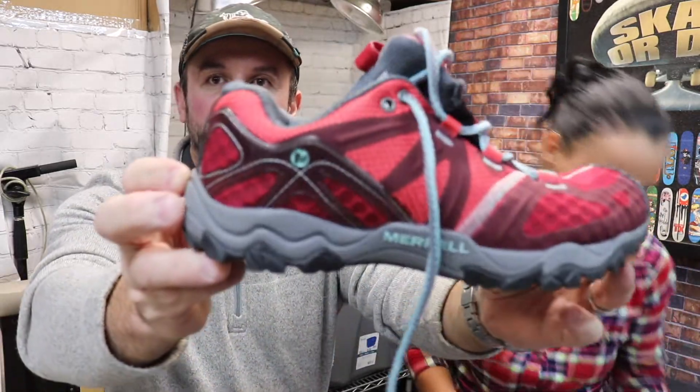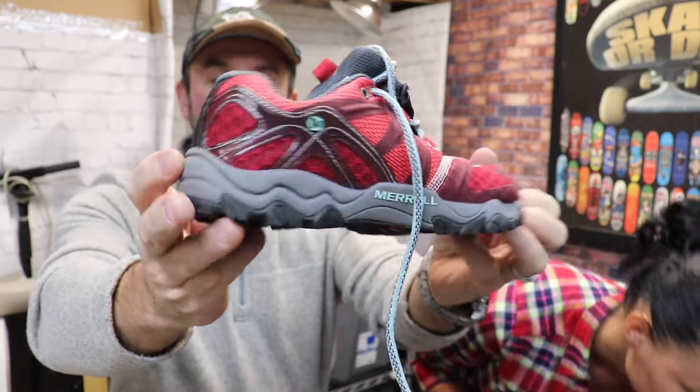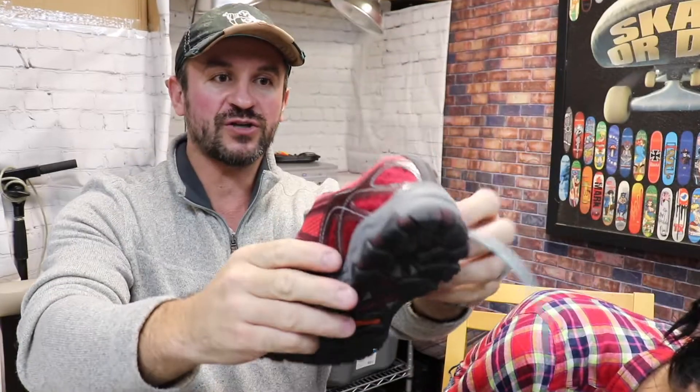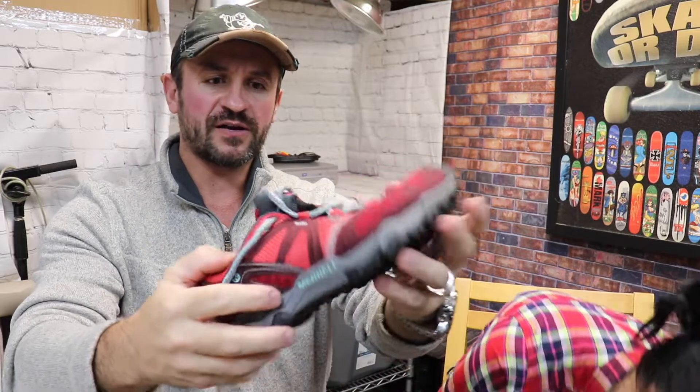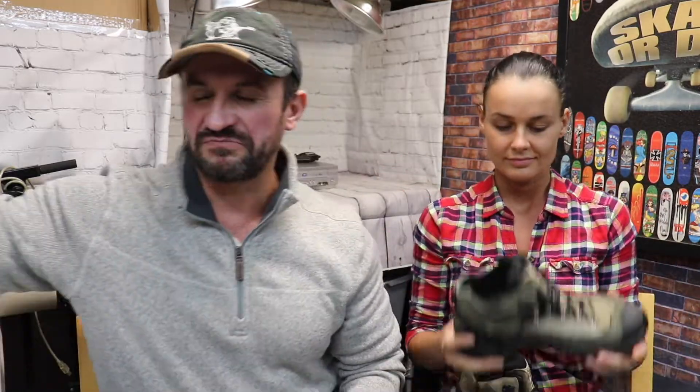Second item — those are really nice. I just love this brand: Merrell. They're selling really good. Always make sure that they're in good shape, not destroyed. These are for kids and I paid $5. They're going to go probably around $35.